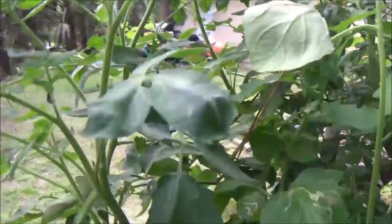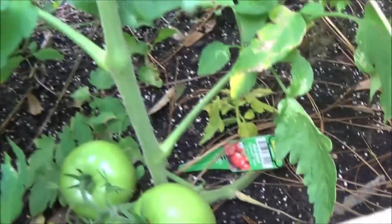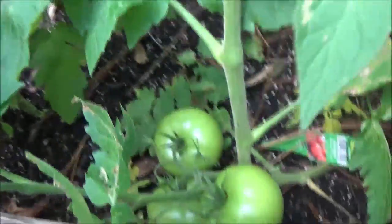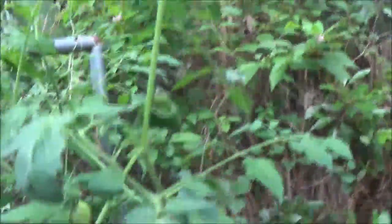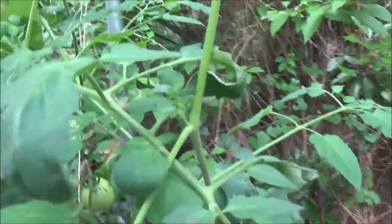This one doesn't have any tomatoes on it yet, but there we go — this is a Big Beef, it's a hybrid tomato. All right, good job. There you guys go, that's the update for week seven.